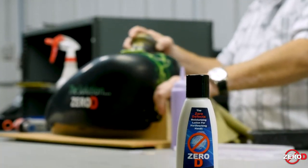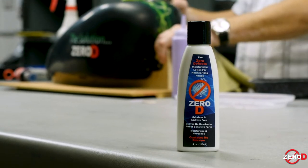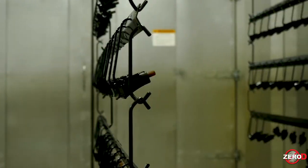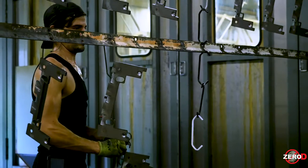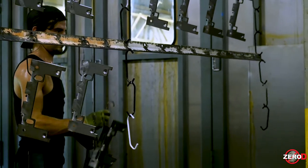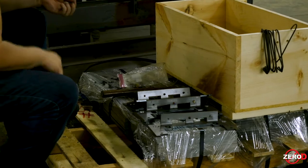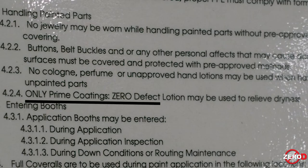The first time we noticed that Zero-D was a must in the shop — particularly the powder shop — was with some Class A parts going through high gloss black. We struggled with fish eyes and were having fallout of about 60%. We double-checked our employees to make sure no deodorants, perfumes, or hand lotions from home were being used. We found some were using lotions from home, so we made Zero-D the only lotion allowed, and then we saw the fish-eye defects go away.